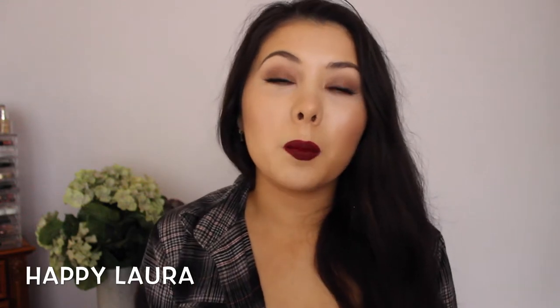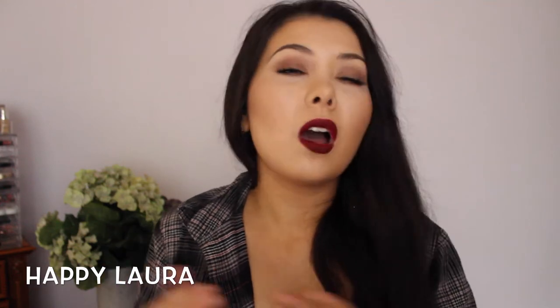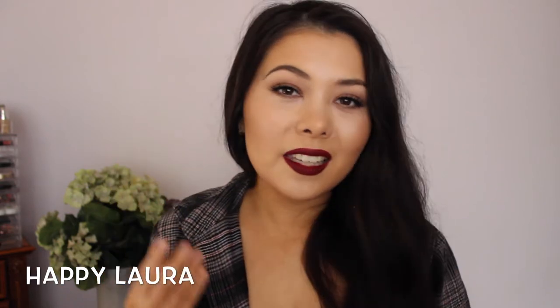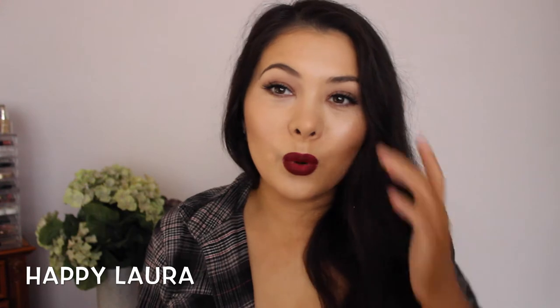Hi everyone and welcome back to my channel. Today I thought I'd share my top five MAC lipstick picks. MAC has almost every single color under the sun. When you walk into a store, you're just overwhelmed with lipstick choices, finishes, colors — just everything. I feel so overwhelmed when I walk in that I actually don't even buy anything.